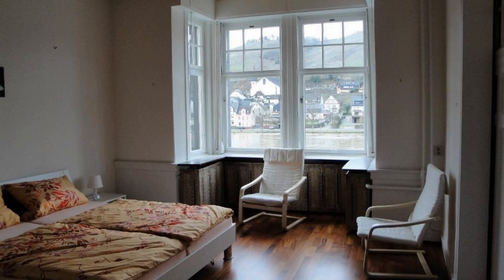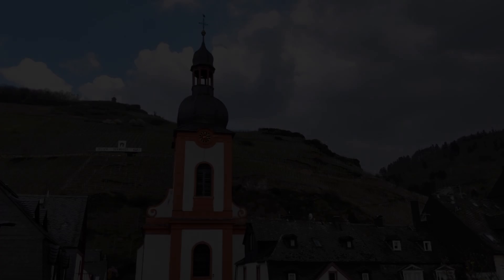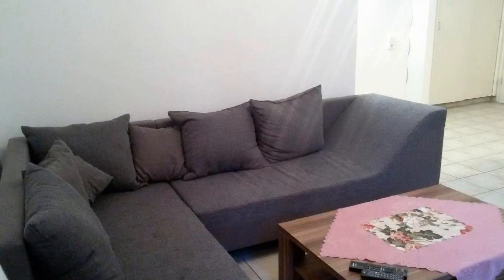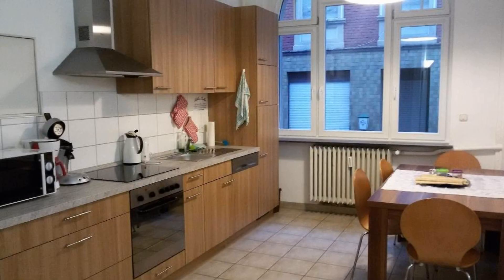Hi guys, welcome back to my channel. You are now watching a new video of a property. One type of room is available on agoda.com — you can book online and enjoy it. To see more than a hundred reviews of this property, you can go to agoda.com. Check-in time in this property is 2 PM.